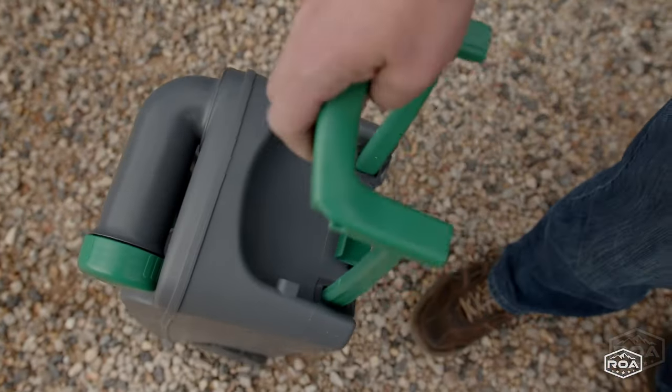Down here is the cassette toilet exterior access. One important thing to note: there's a cap that comes with the toilet — make sure you put it on. Our camera guy did not, and it started splashing during off-roading. It was delightful.